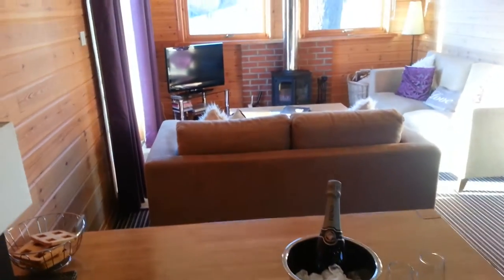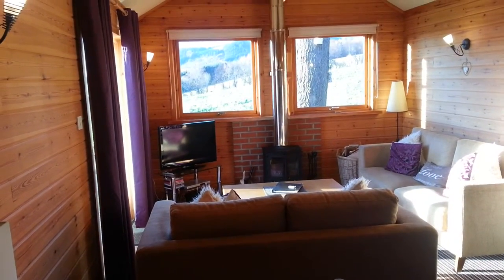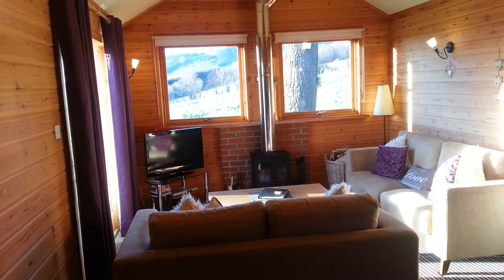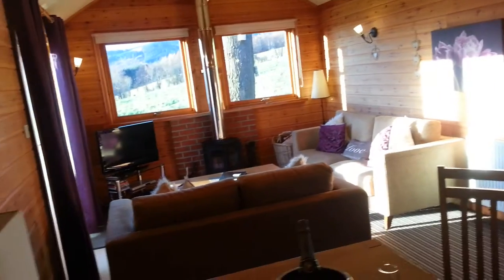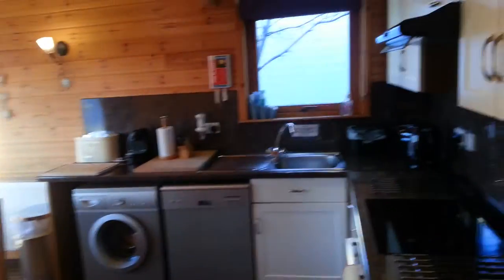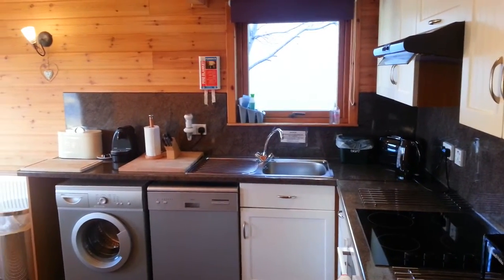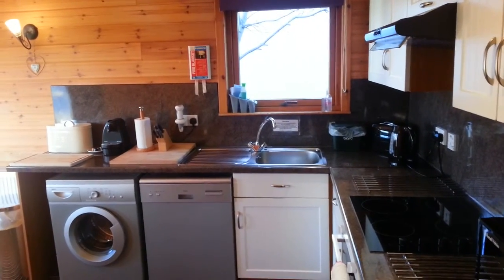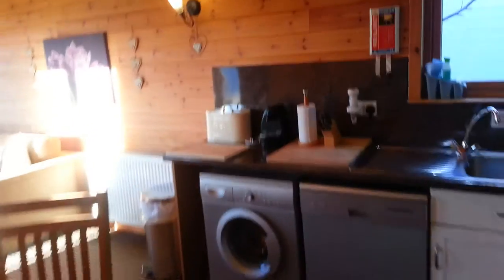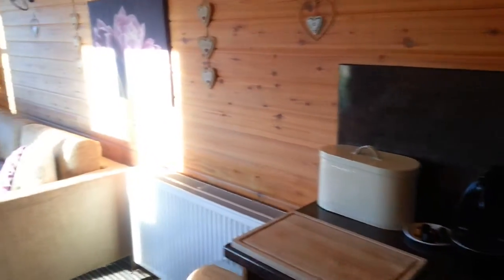We're in the living space here, as you can see. Each of the cabins has got a fantastic view as you can see through the window. In this area you've got a lounge dining area along with a fully equipped kitchen, with the usual equipment such as the washing machine and dishwasher. Also a Nespresso maker, and we provide an assortment of Nespresso coffees for people when they arrive.